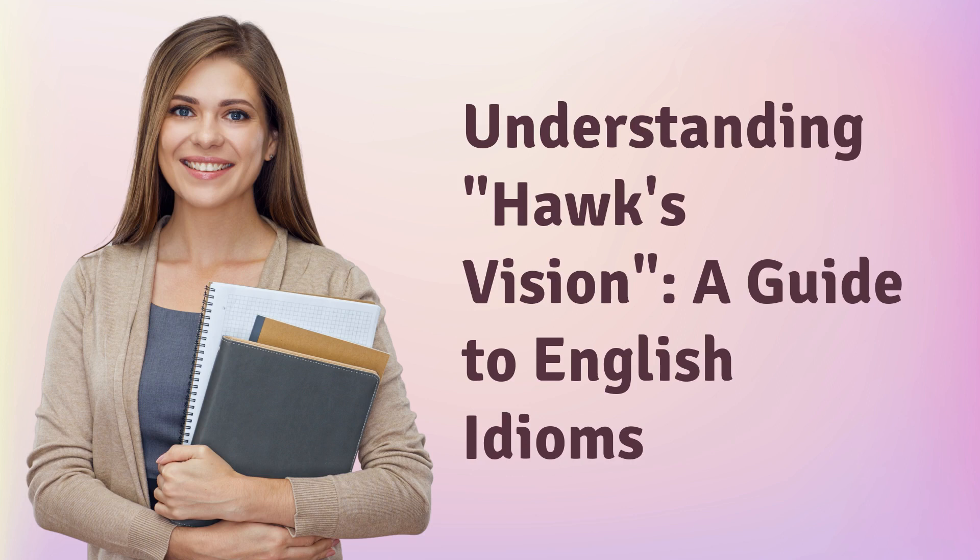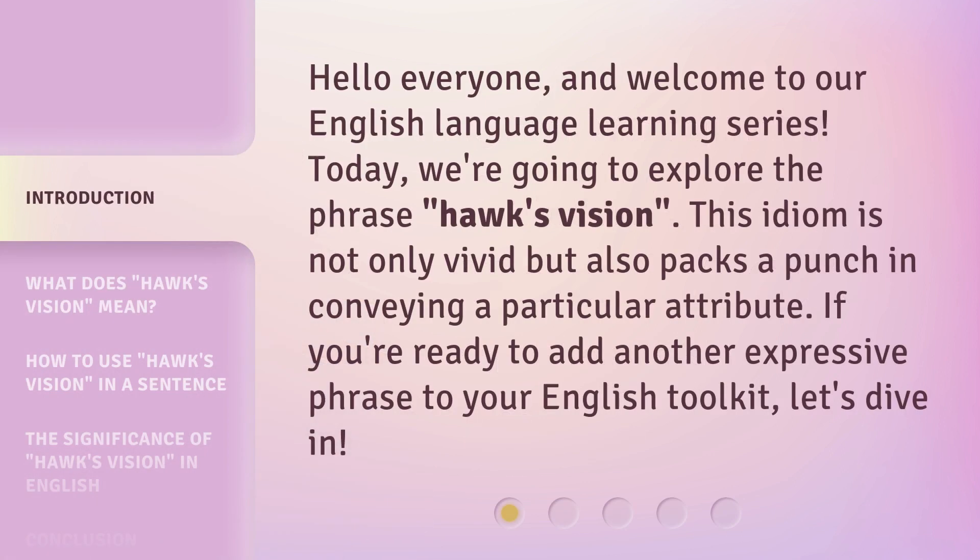Understanding Hawke's Vision: a guide to English idioms. Hello everyone, and welcome to our English language learning series. Today, we're going to explore the phrase Hawke's Vision. This idiom is not only vivid, but also packs a punch in conveying a particular attribute. If you're ready to add another expressive phrase to your English toolkit, let's dive in.